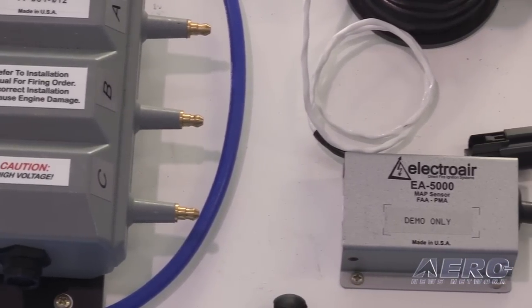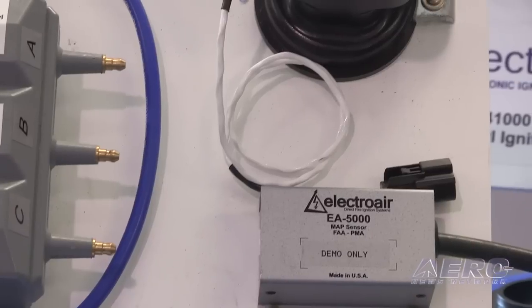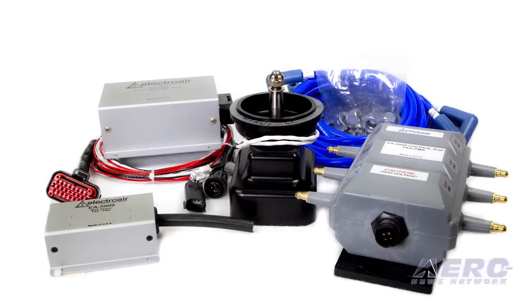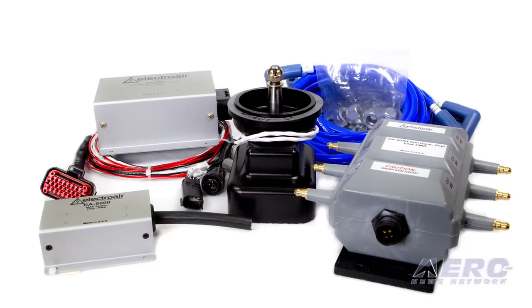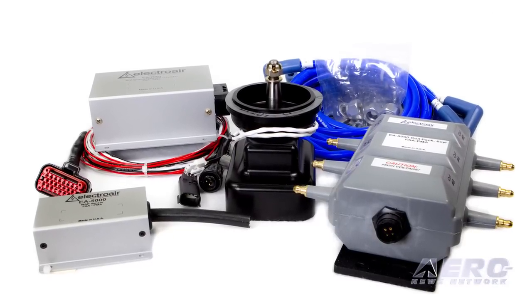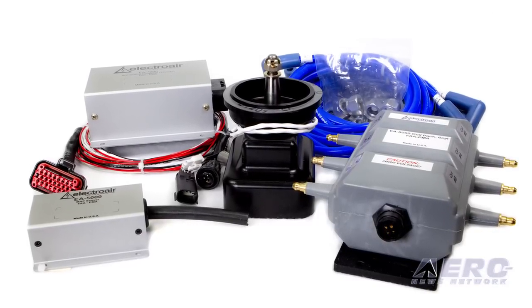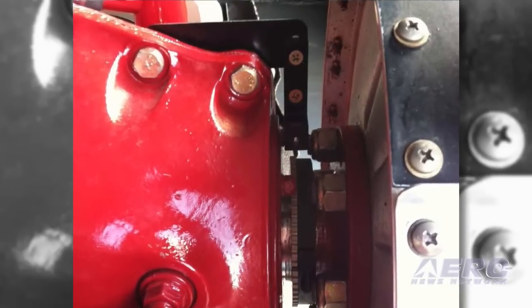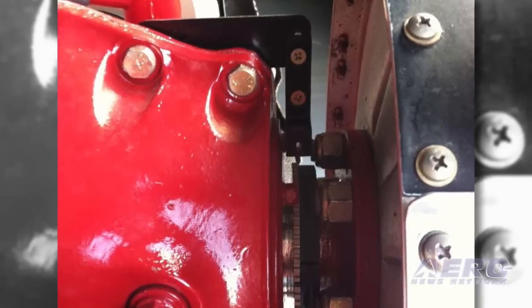The six-cylinder kit runs around five thousand dollars as the initial investment. For a customer operating a six-cylinder or big-bore Continental, the recommendation is to budget three days for installation — two days for certain, and a third day to handle unexpected issues that come up.